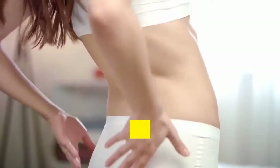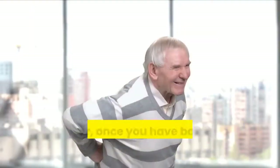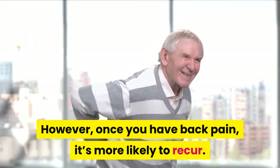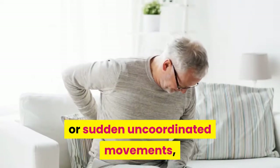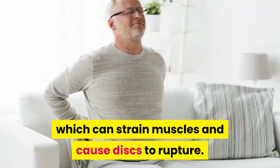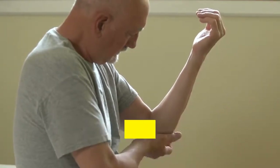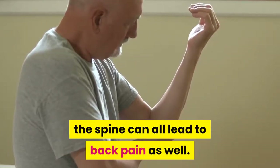Back pain can be quite uncomfortable, but it usually goes away after a few weeks of home treatment. However, once you have back pain, it's more likely to recur. Back pain can be brought on by heavy lifting or sudden incoordinated movements, which can strain muscles and cause discs to rupture. Arthritis, osteoporosis, and curvature of the spine can all lead to back pain as well.